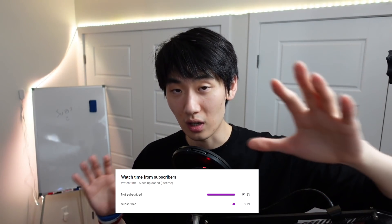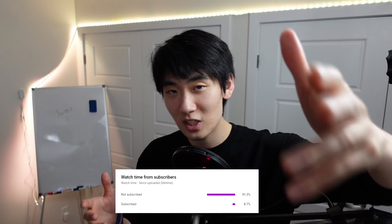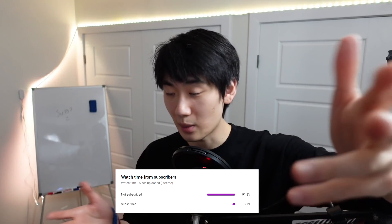Just before we start, I noticed over 90% of you guys are not subscribed, so please don't be shy. I'll start by talking about how I got the internship, then my experience during it, and what I learned from it, which was a lot.